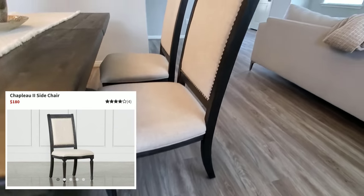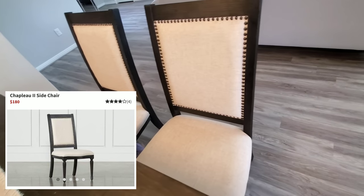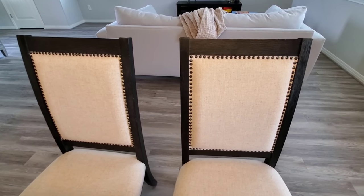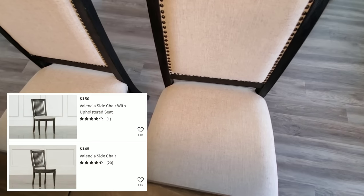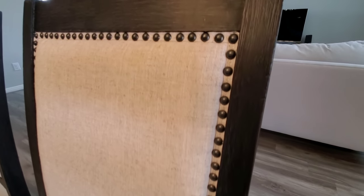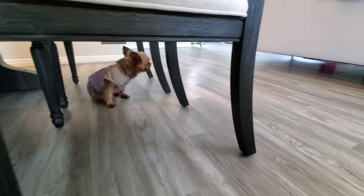These chairs aren't a part of the collection, but I love how they tie in together with the dark wood. We went with these over the ones that actually came with the collection because of the padding on both the bottom and the back, and just the better detailing — it just looks so much better. It kind of makes it look more elegant but modern at the same time.